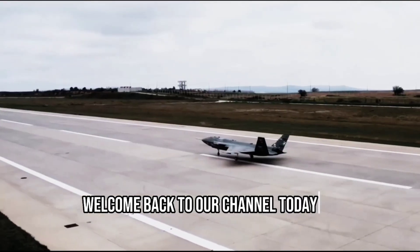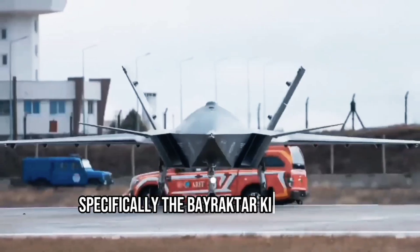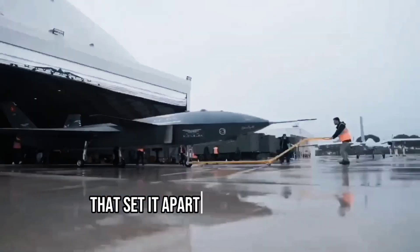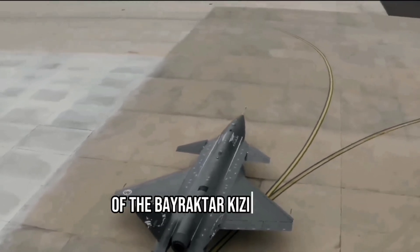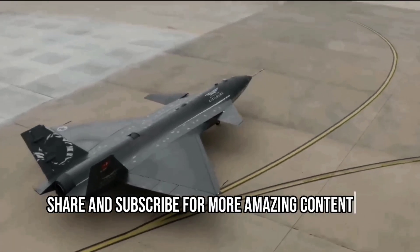Welcome back to our channel. Today we're diving into the world of unmanned aerial vehicles, specifically the Bayraktar Kızılma. This cutting-edge aircraft has some unique features that set it apart from other UAVs. Buckle up as we explore the top 10 unique features of the Bayraktar Kızılma. Don't forget to like, share, and subscribe for more amazing content.